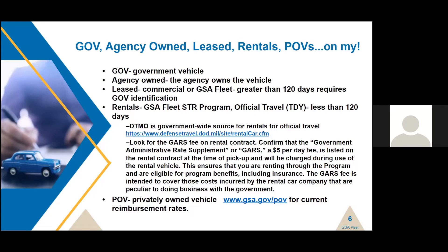Rentals are less than 120 days and do not have to have government plates. If you are on official travel, the government-wide source for rentals is the DTMO — Defense Travel Management Office — for both civilian and military agencies. The rental car office wants you to know what a GARS fee is. If you're on official travel renting a vehicle, confirm that the Government Administrative Rate Supplement — GARS, G-A-R-S — is on the rental contract. It's a $5 per day fee that ensures you're renting through the program and are eligible for program benefits, including insurance.